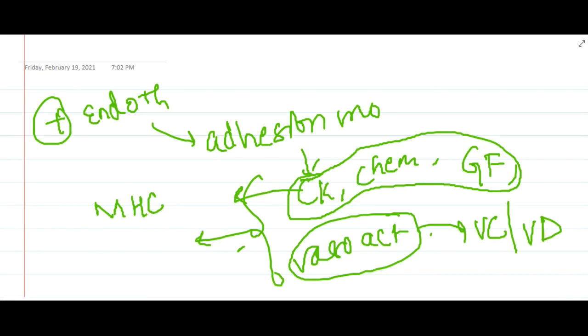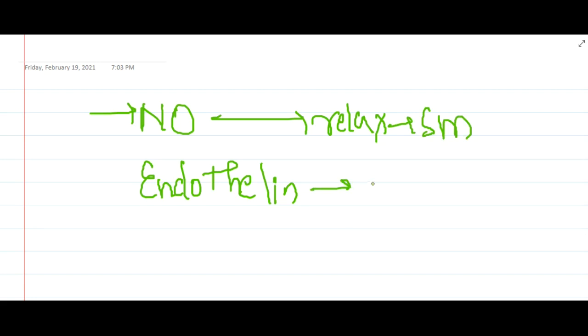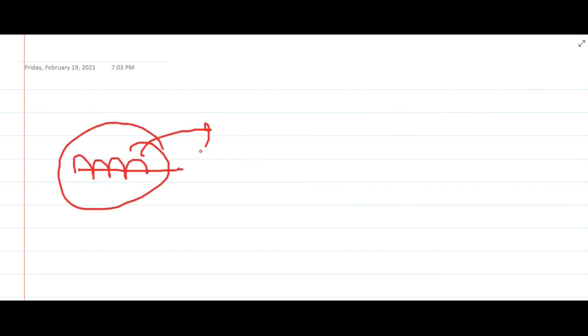These endothelial cells will also produce nitric oxide and endothelin. Nitric oxide will actually relax the smooth muscle cells present in the media, whereas endothelin will contract the smooth muscle cells present in the media. As a result, nitric oxide causes vasodilatation whereas endothelin causes vasoconstriction. Endothelial dysfunction can occur in a large number of diseases.